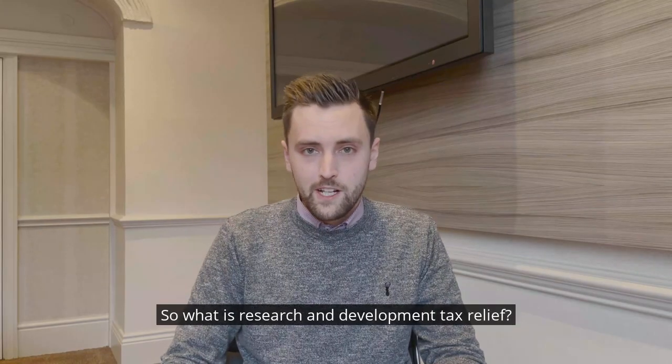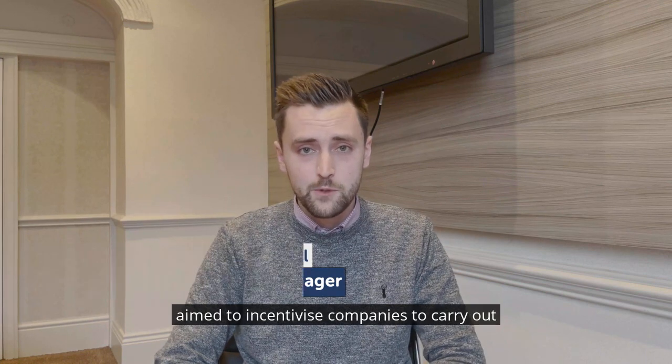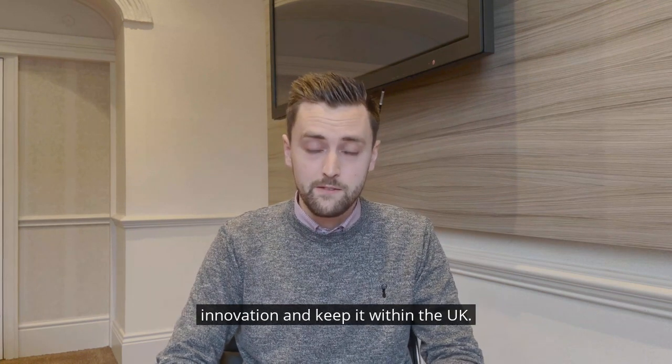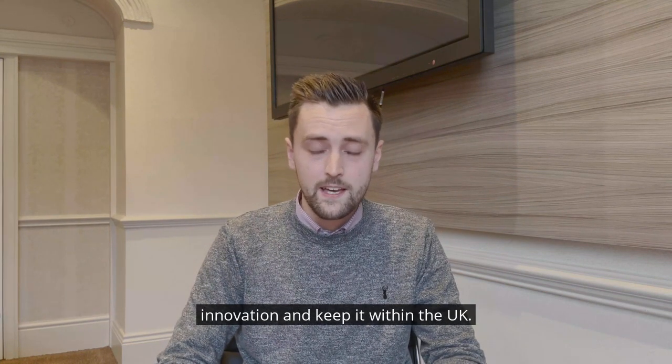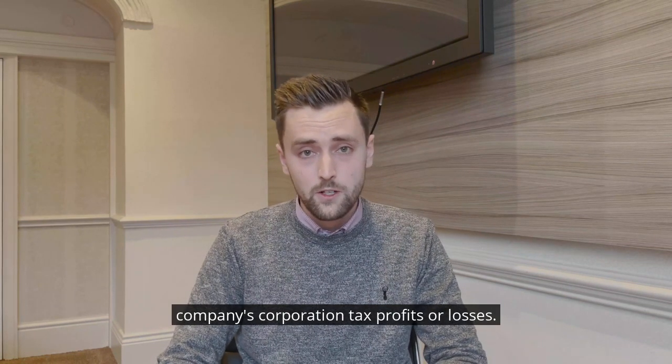So what is Research and Development Tax Relief? R&D Tax Relief is a government-funded relief aimed to incentivise companies to carry out innovation and keep it within the UK. It currently works as a deduction against the company's corporation tax profits or losses.